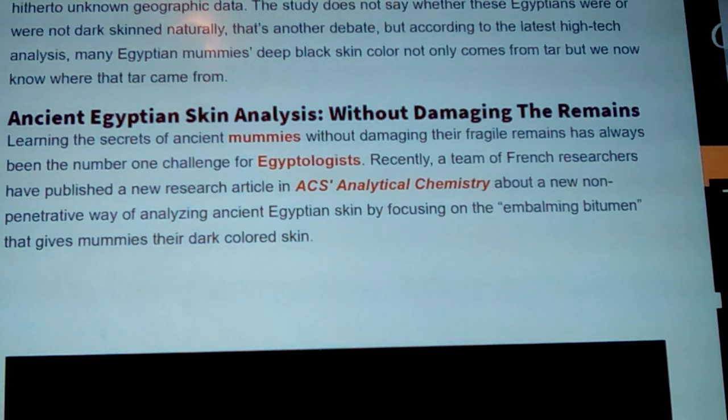Ancient Egyptian skin analysis without damaging the remains — that person was worried, thinking they'd just destroy them somehow. No, there are so many flakes coming off of them — you saw that one below their neck — and that's all they need. They put it in a gas chromatograph-type machine and it puts up all these chemicals. It doesn't say where they're from directly, but it gives their chemical signatures, and through derived knowledge they know where it's from. Learning the secrets of ancient Egyptian mummies without damaging their fragile remains has always been the number one challenge for Egyptologists.